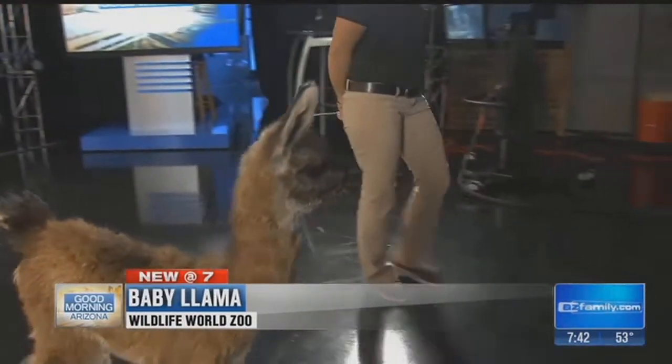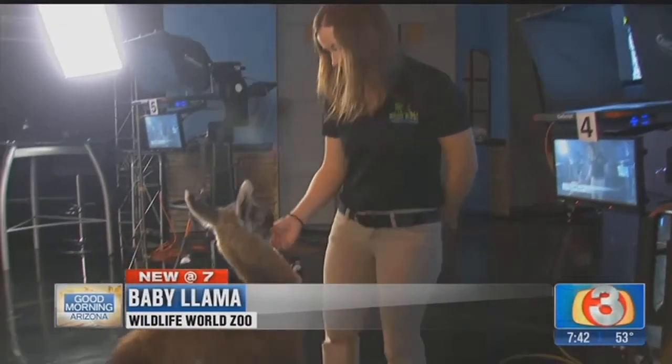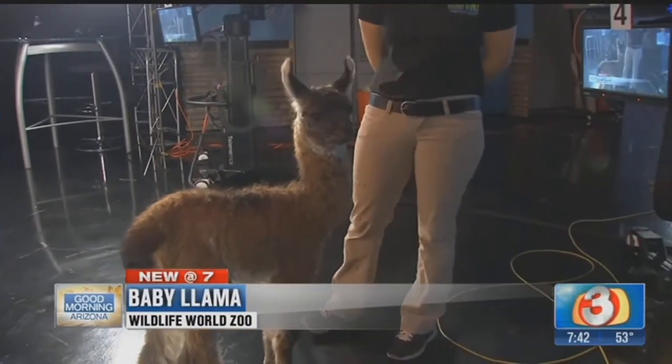She's so fun, but she likes to explore. So I have Lauren with me today, our education curator, because she is a very curious llama. Llamas are extremely intelligent. You can train them. They're sturdy animals. They've been domesticated for the last 5,000 years.